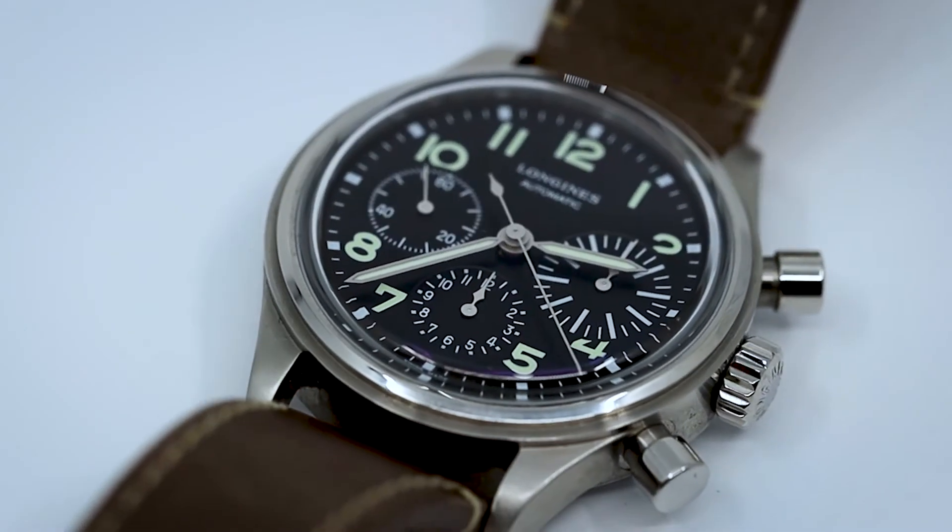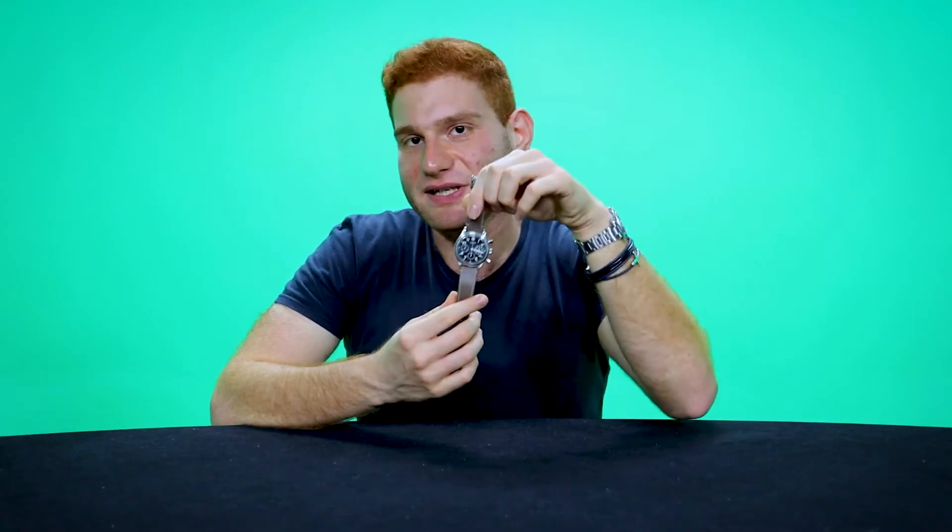What does that mean? The first pro is you get a legendary brand with real watchmaking chops for very little money. This watch uses an ETA-based movement, but it's specific to Longines because of their integration with the Swatch Group, which can dedicate certain movements to them. It's a column wheel chronograph with a vertical clutch — amazing smooth action — and it has that big eye on the dial.